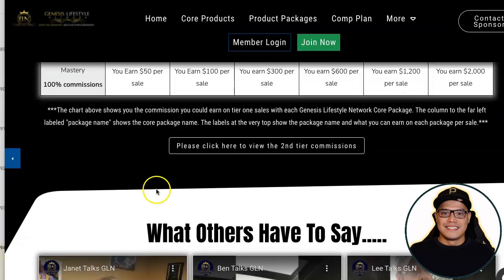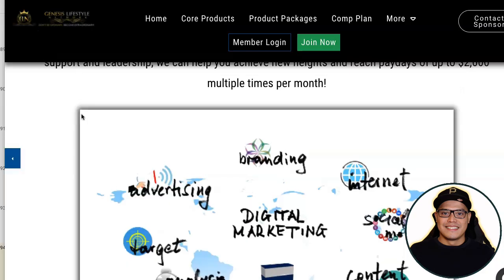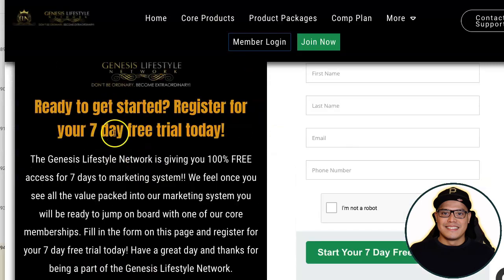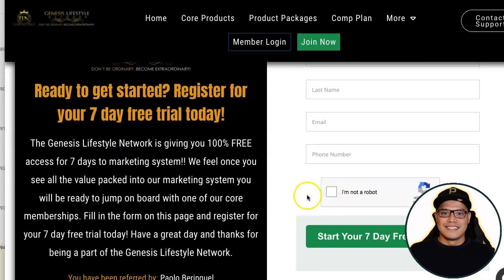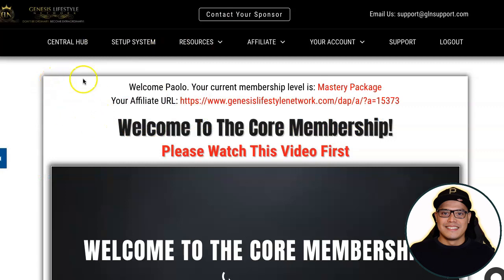If you scroll down, you'll also see testimonials from other team members who are making a lot of money with this company using the same system. When you go to this page, click on Join Now, and you'll be taken to the next page where it says you can start with a seven-day free trial. Just put your first name, last name, email, and phone number, check the box, and click on Start Your Seven-Day Free Trial. As soon as you log in, you will see your dashboard. With my dashboard, because I upgraded to the Mastery Package, your account will show your seven-day free trial and that you are an active member.